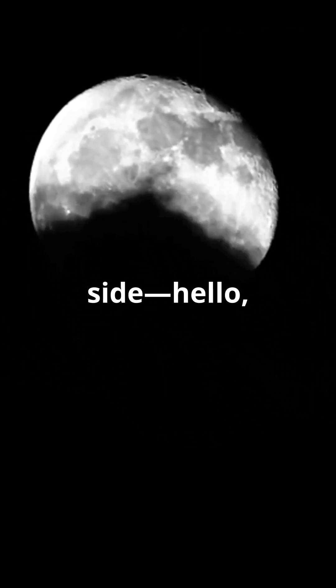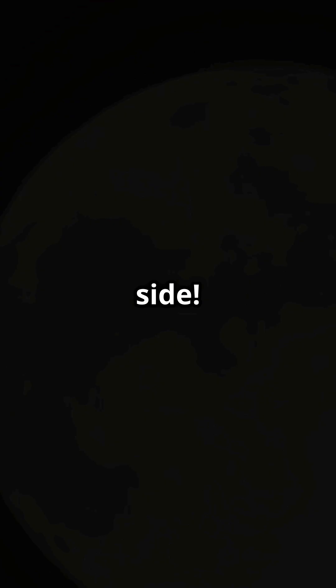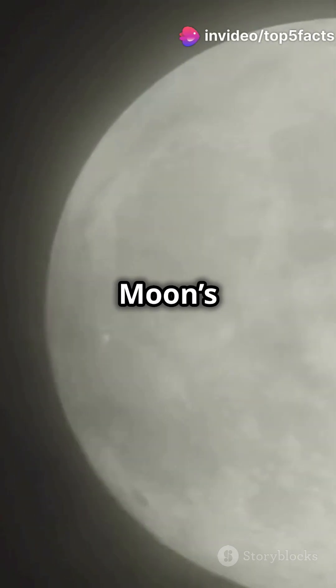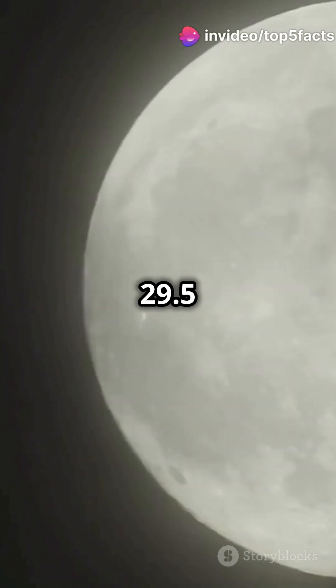And thanks to synchronous rotation, we always see the same side — hello, near side! Formed 4.5 billion years ago from a massive collision, the moon's phases cycle every 29.5 days.